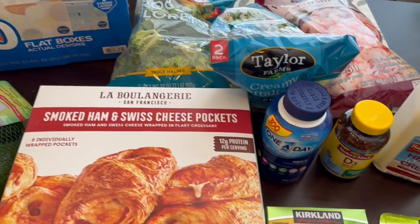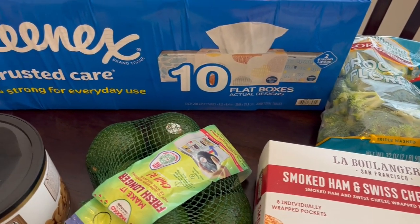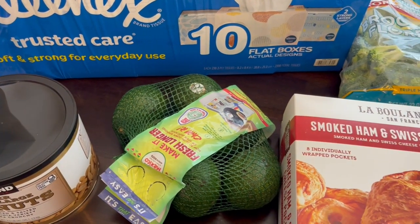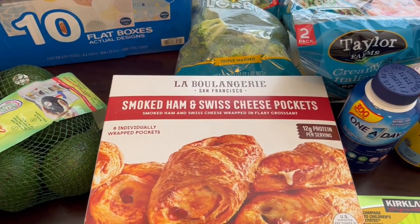So this is everything that I picked up on my quick fill-in haul from Costco. I hope you all enjoyed it. If you did, please give us a thumbs up, and if you have not subscribed to our channel we'd certainly love to have you. Thanks so much for watching and we'll see you all next time.